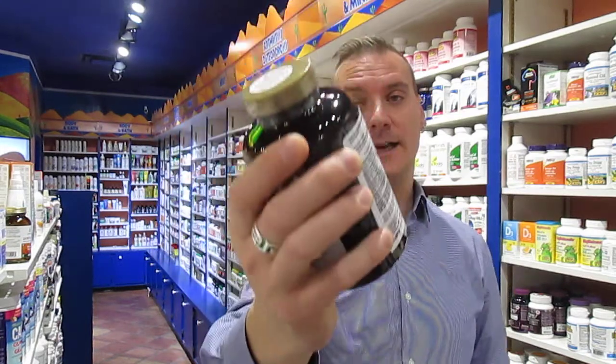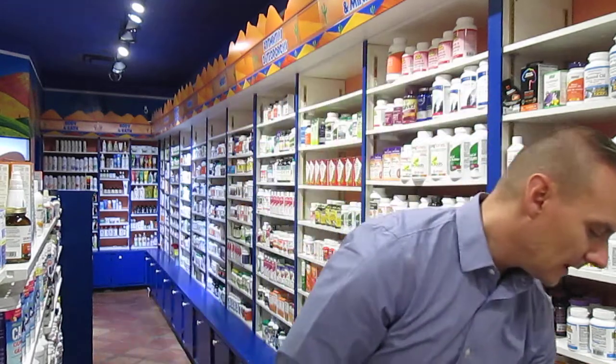Not many companies make this stuff, but there's a company up here in Canada in Calgary called Nuko, and Nuko makes Brocogen. Brocogen is the brand name and the active ingredient is the sulforaphane. That's probably the most expensive one on my list.